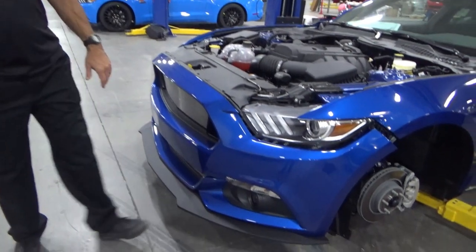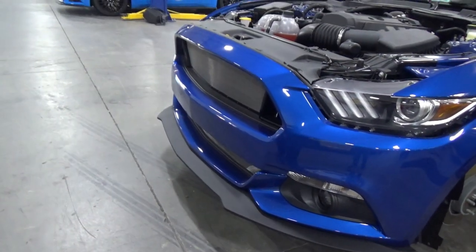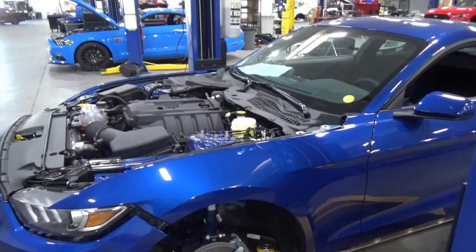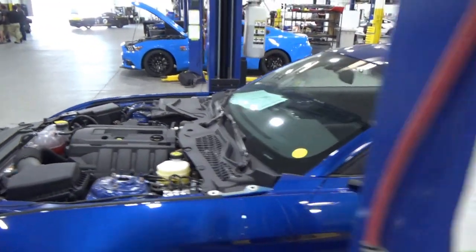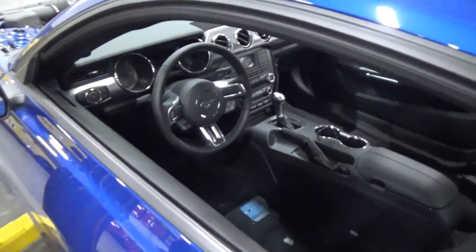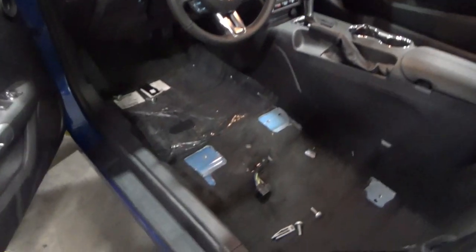The EcoBoost Shelby gets the rest of the Shelby components: a custom hood, lower front fascia, grill, side rockers, and splitter. And if someone wants upgraded Brembo or Wilwood brake packs, we can keep going with upgraded wheels, brakes, and tires - then it becomes speed is money, how fast you want to go. On this particular one, the seats are out because they're being recovered.